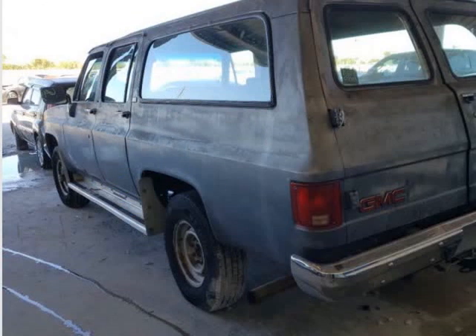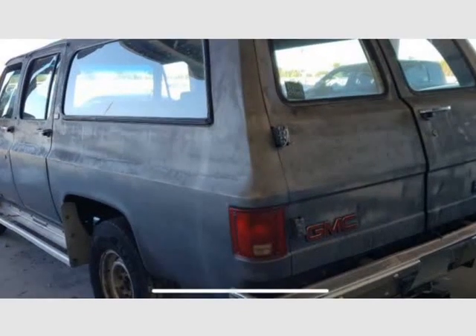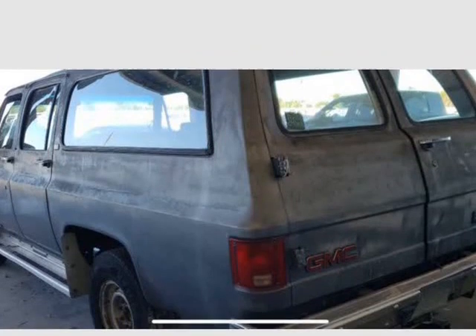Just two owners, needs a paint job and some interior work, but looks to be very solid overall at age — an excellent restoration candidate.